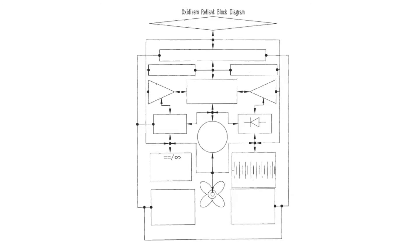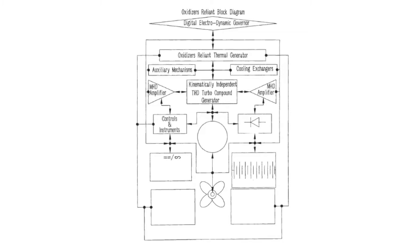Oxidizers reliant block diagram: digital electrodynamic governor, oxidizers reliant thermal generator, auxiliary mechanisms, cooling exchangers, MHD amplifiers, kinematically independent THD turbo compound generator, MHD amplifier, controls and instruments, DC rectifier, permanent magnet generator motor, DC/AC inverter AC power out, battery banks, oxidizers reliant fuel, combustion oxidizers.